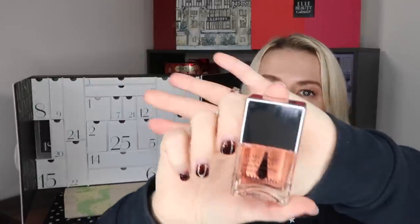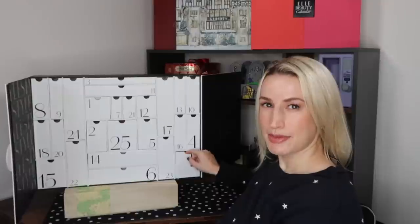Day number eighteen: a nail varnish — actually a top coat, which is better because top coats are universally useful. It's by Nails Inc — the 45 Second Top Coat with Hardening Retinol, 14ml, full size, worth £15. Enjoy a professional finish to your manicure and pedicure in just 45 seconds. Enriched with retinol, the top coat helps strengthen your nails and provides a glossy high-shine finish.